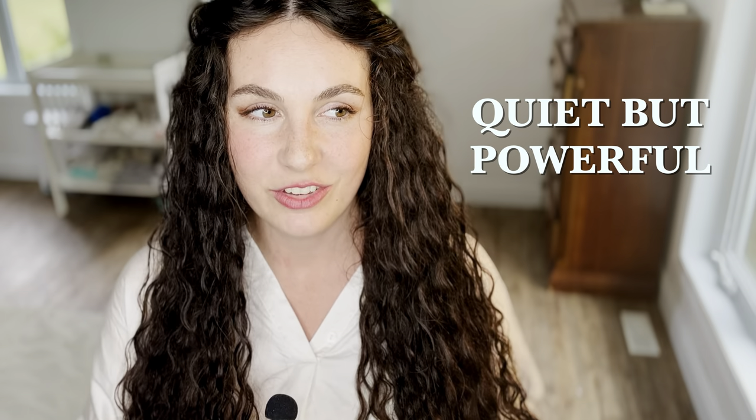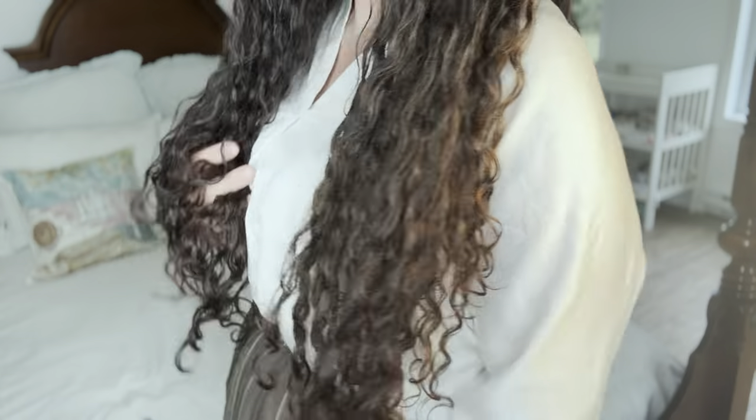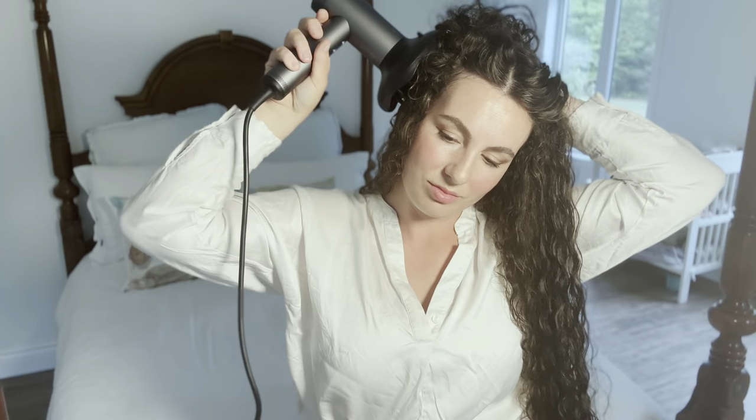Another thing I love about the Tymo AirHype is how quiet it is. If you are a mom, you'll understand the struggle of wanting to dry your hair but not wanting to wake people up. My old hairdryer, I never really used because I just found the really loud noise so stressful and overwhelming. But the Tymo AirHype is really quite quiet, which is impressive considering the amount of air velocity that comes out of it. So if you're wanting a high quality hairdryer to help improve the health or length of your hair, look no further.